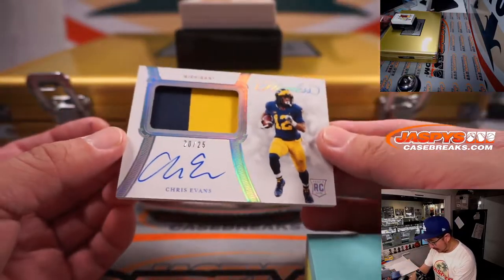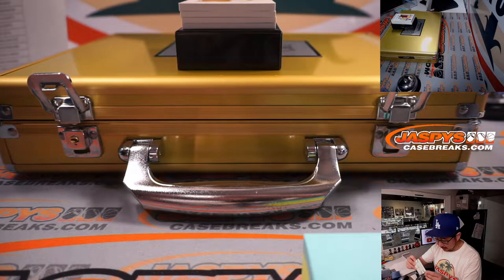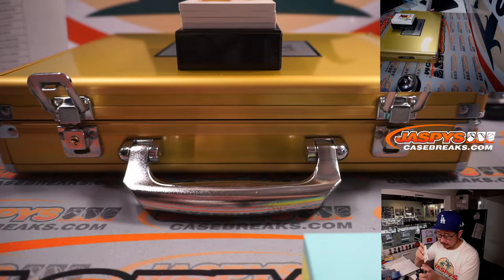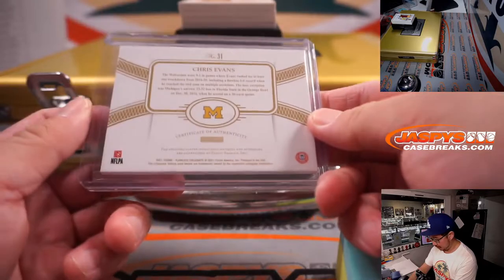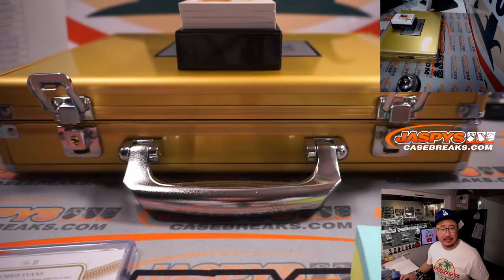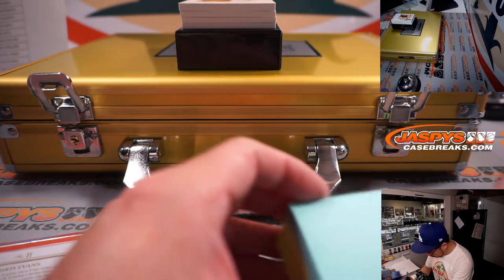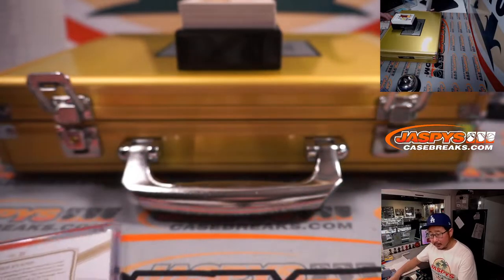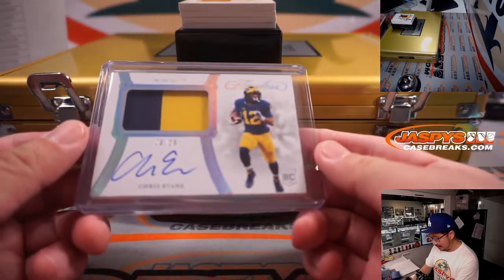20 out of 25, Chris Evans — two-color jersey and autograph. Chris Evans is a Bengal for Cincinnati, and that'll be for Derek V and the Bengals.